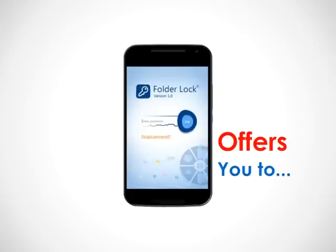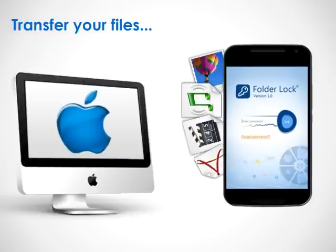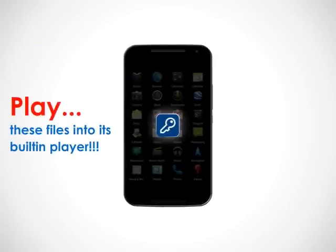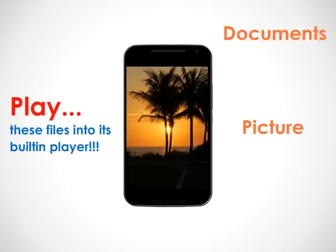FolderLog offers you a way to transfer files from your PC or Mac to your iPhone, password protect all your documents, pictures, videos and audios, and play these files in its built-in player for running your videos, audios, pictures and documents.